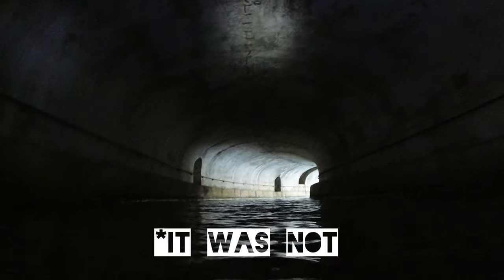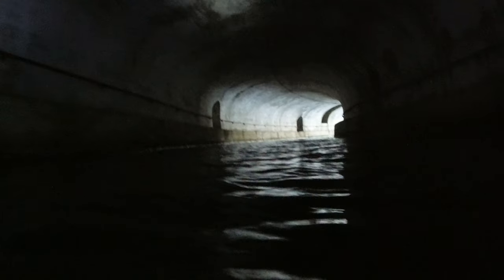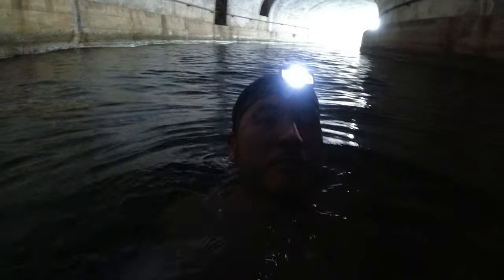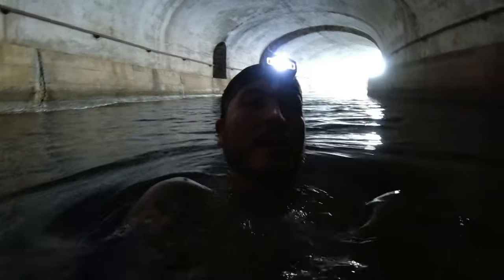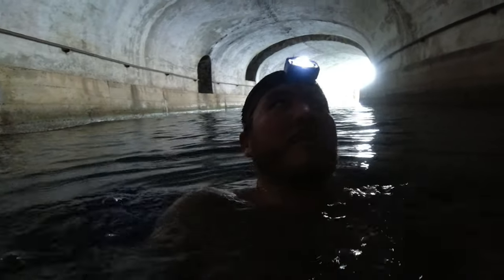Oh shit! Just fucking with ya. Hopefully this light is waterproof — I don't know. Now when I get through here to the other end, I'm going to take a walk back through and show you that thing I was talking about. So stick with me here for a second.